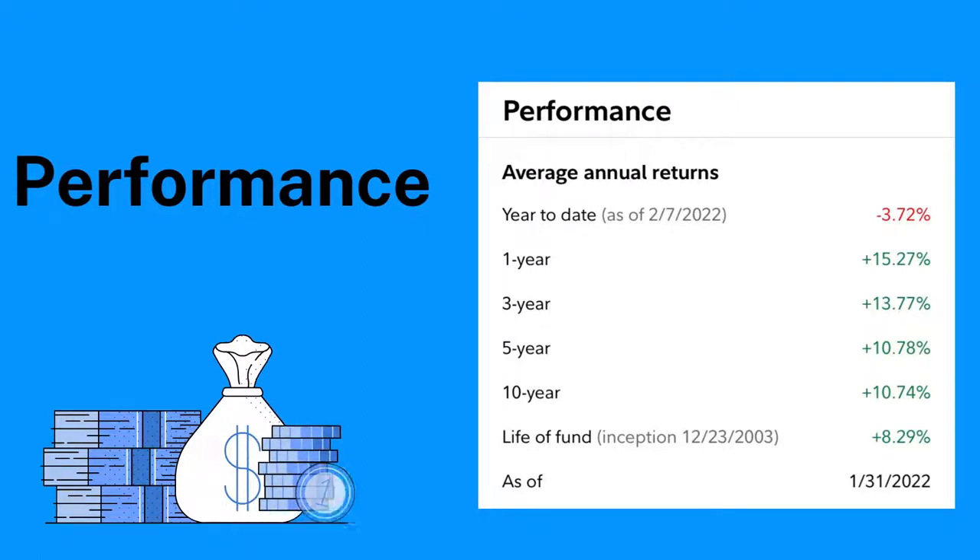Looking at performance, year to date it's down 3.72 percent, which is similar to many index funds and ETFs. The great thing is that if you own an individual stock like Facebook which is down a lot this year, you're not taking the full brunt of the hit with a diversified fund. One year it's up 15 percent, three years 13 percent, five years 10 percent, and the life of the fund is 8.9 percent.